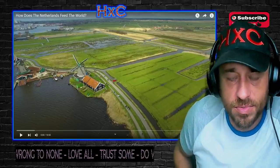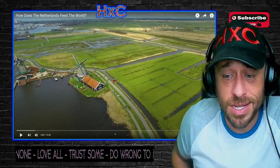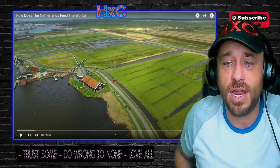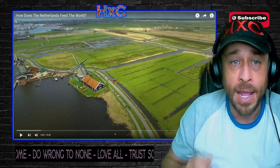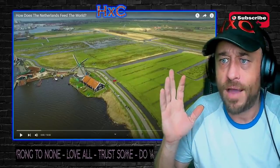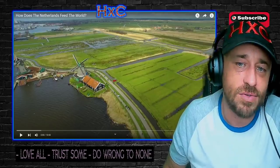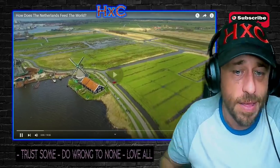What's up everybody, welcome back to another Highly Combustible reaction. We're going to be jumping into the next one on our Netherlands journey. This is 'How Does the Netherlands Feed the World?' This one should be interesting — I hope it's something informative, a lot of stuff that we haven't learned yet. Let's find out exactly how the Netherlands feeds the world.